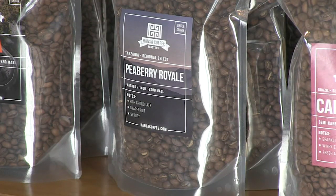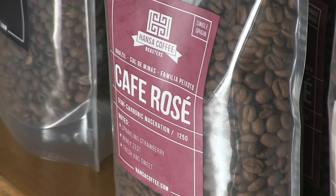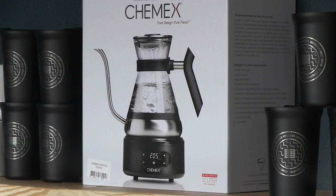With names like Peaberry Royale and Cafe Rose, the beans are all for sale here, as is enough paraphernalia to tap into your inner barista.